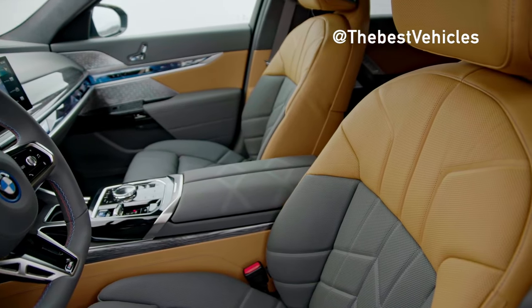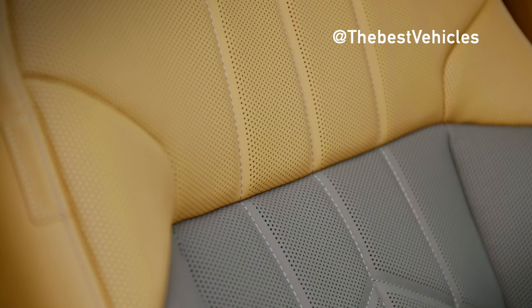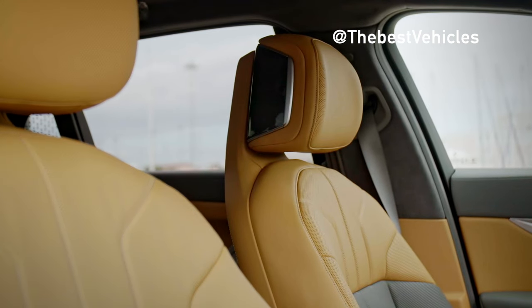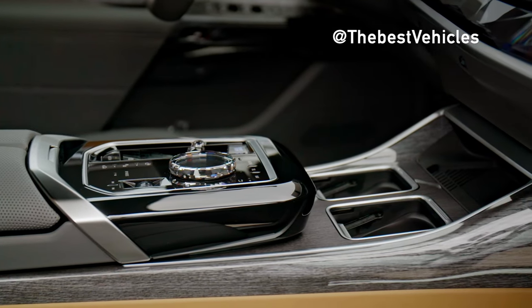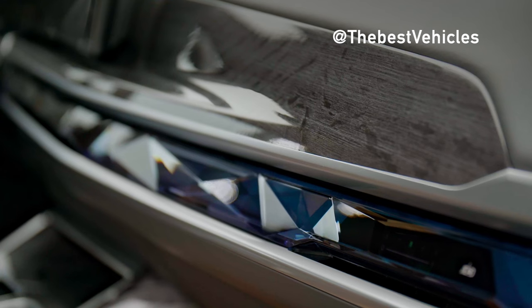The car will be produced at the Dingolfing plant in Germany, the same place that produces the electric motor and battery for the i7. BMW said the company will announce the retail price when the car is ready to go on the production line. However, this will almost certainly be the most expensive model in the 2024 7 Series, even more expensive than the previous most expensive model, the X-Drive 60, with a starting price of up to US$119,300.